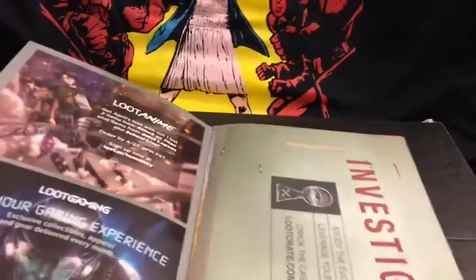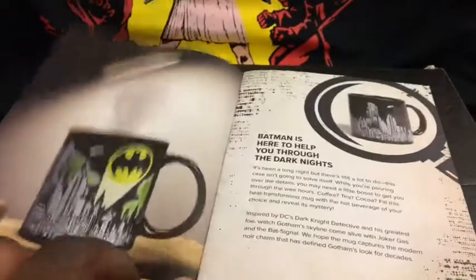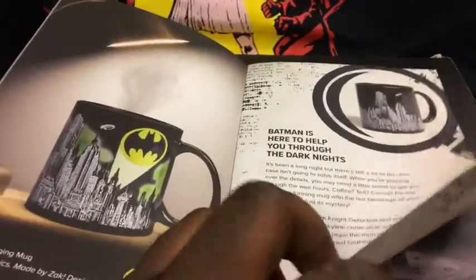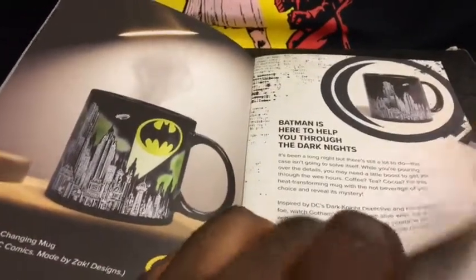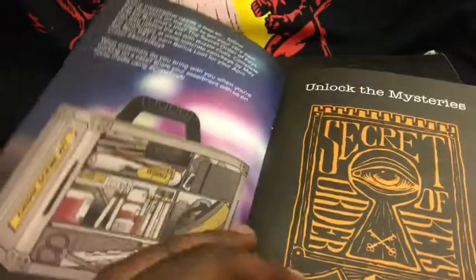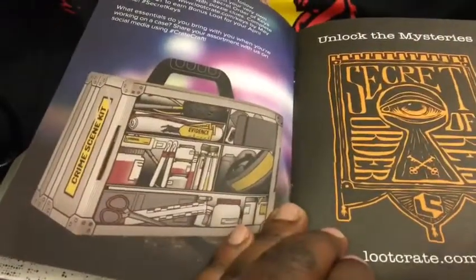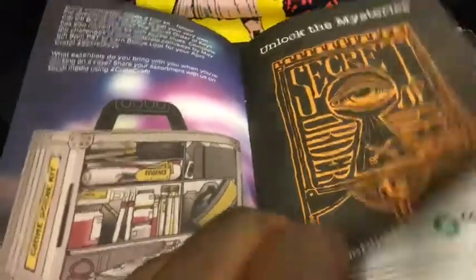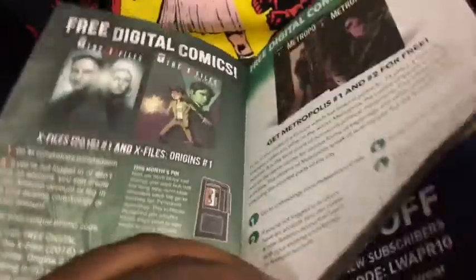As always we get our little loot crate booklet, all about investigation. It confirms that the mug, when it comes in contact with hot liquid, shows a different design. It goes through the t-shirt, the pencils — basically everything we got. We can also see that the box itself transforms into a little attaché case. Very nice.